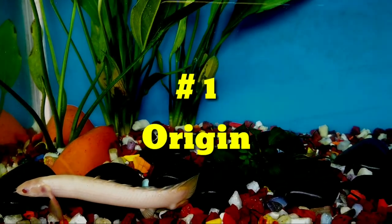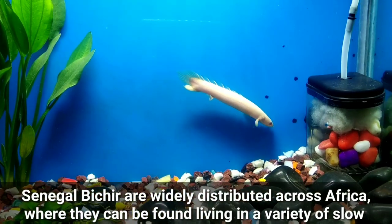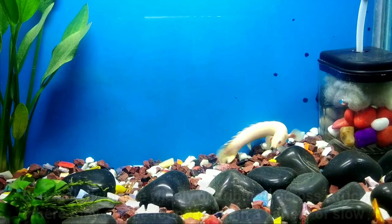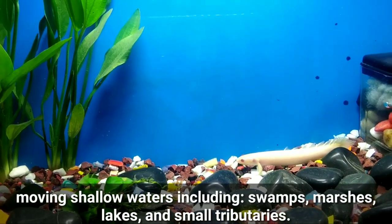Number one: Origin. Senegal Bichirs are widely distributed across Africa, where they can be found living in a variety of slow-moving shallow waters, including swamps, marshes, lakes, and small tributaries.